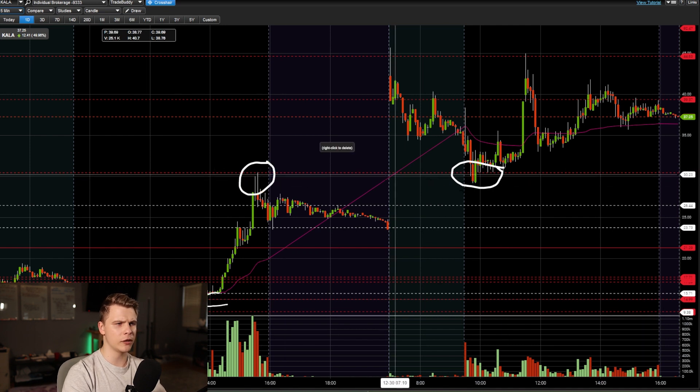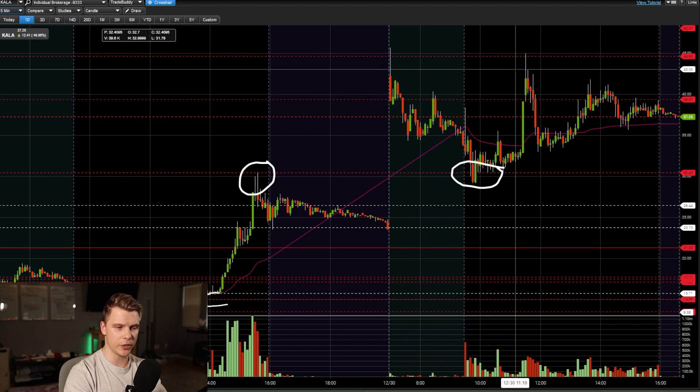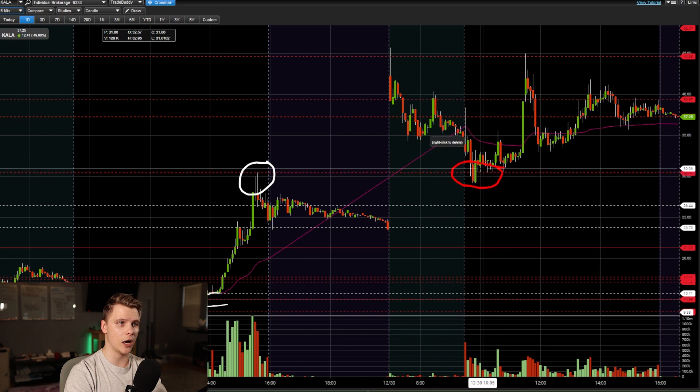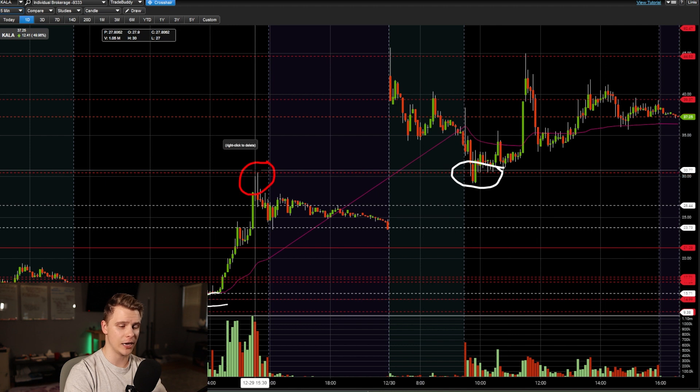When it comes to locking in profits into resistance, I don't really care about seeing it be respected that much because it's the first time it's being tested anyway. But whenever you're buying support off of a daily or weekly level, you want to see it be respected at some point first as resistance — that is almost always the case.